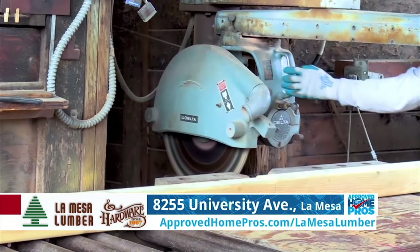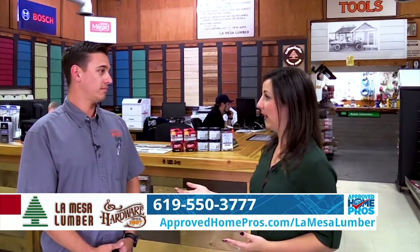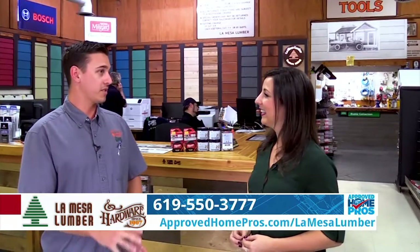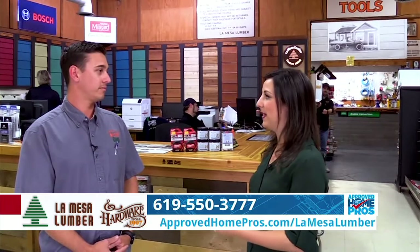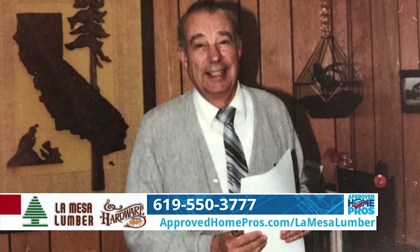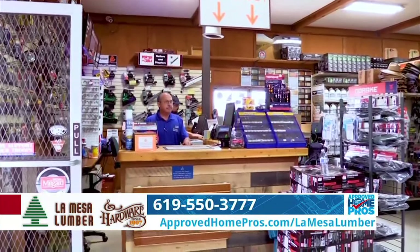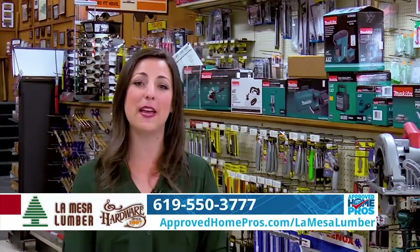Turnaround time on mill orders depends on the size of the project, but most are completed within 24 to 48 hours. Delivery is also offered to all of San Diego County and beyond, which is important since homeowners often can't carry large pieces of lumber. Customer service has always been a core value — grandpa always stressed it. While big box stores may undercut on prices, La Mesa Lumber excels in customer service: when you drive into the yard, you'll be greeted by a yard employee; come to the office for hardware needs and someone will service you all the way to checkout. Come check them out in the heart of La Mesa.